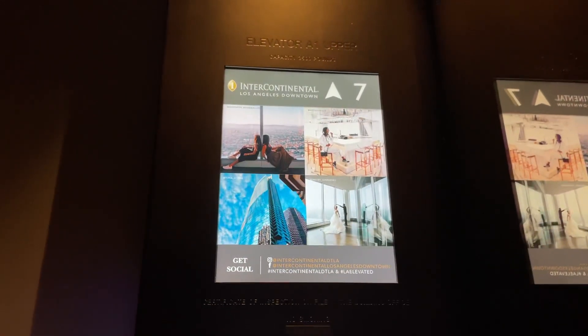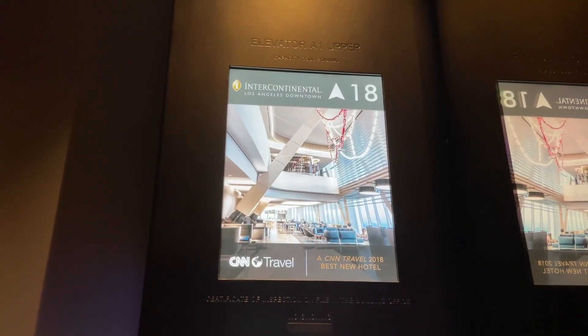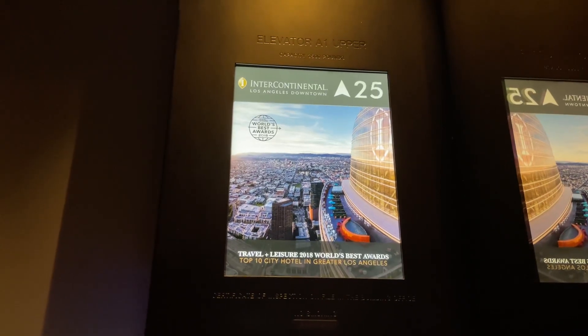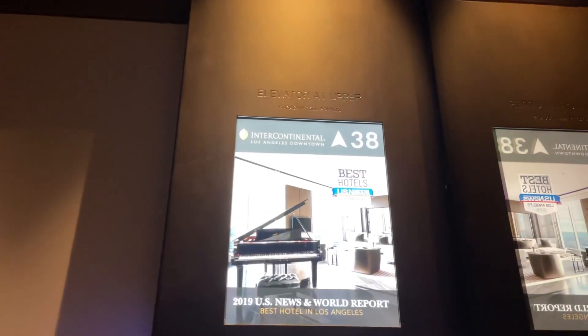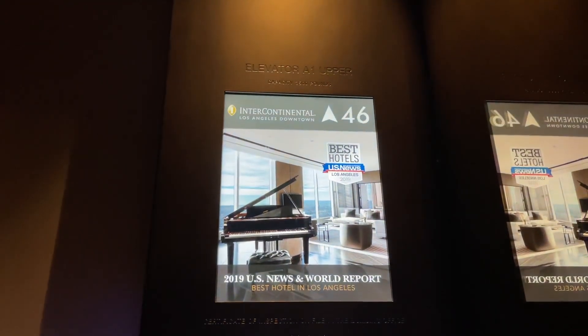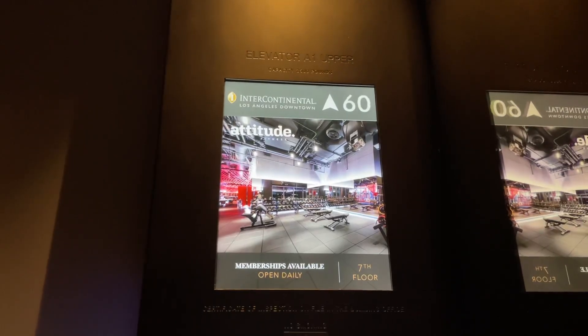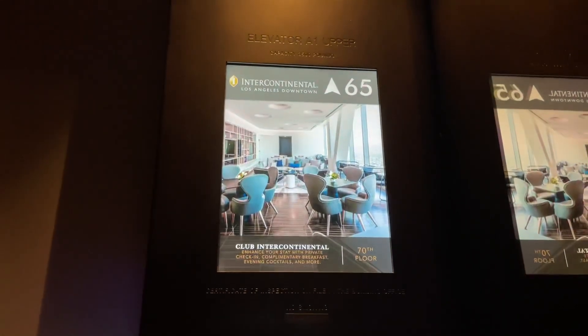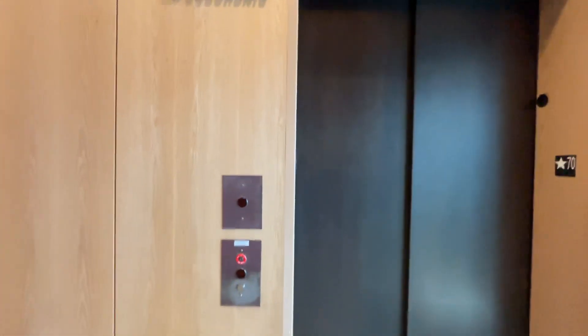Starting accelerating. This is the upper deck of this one. Still accelerating, still accelerating — and just now leveling off to our cruising speed. Jesus Christ. Starting the deceleration now. Oh my God. That looks like a separate car. That goes to 73.